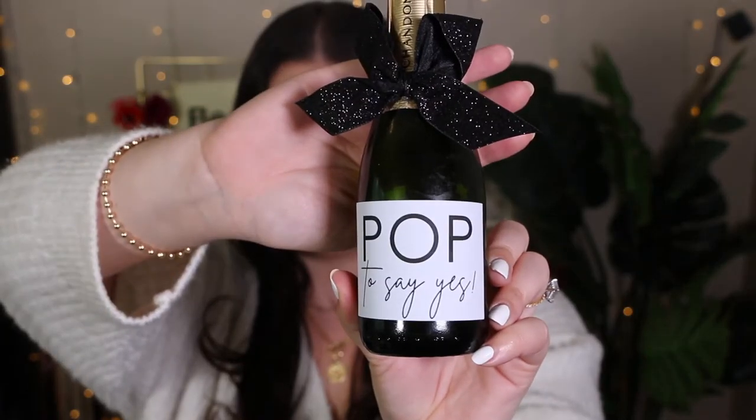Next I included this little mini bottle of champagne. It just felt like such a celebratory occasion, so I definitely wanted this in there. We put a label on there that says "pop to say yes," which I think is the cutest thing ever, and then also added a little black sparkly bow just to give it that extra touch.